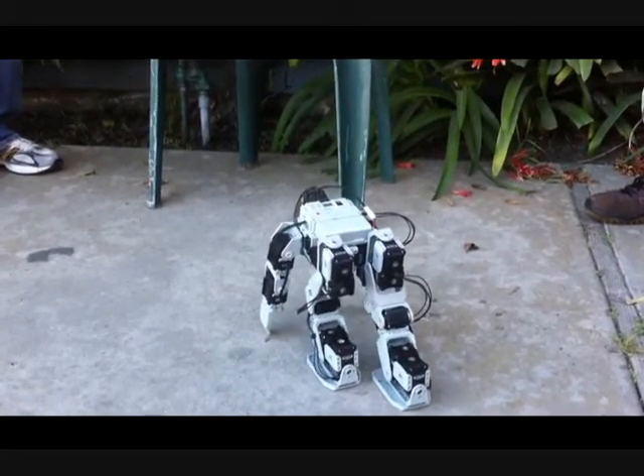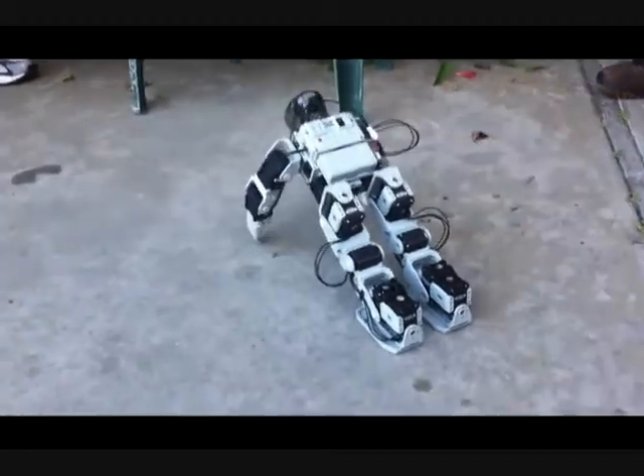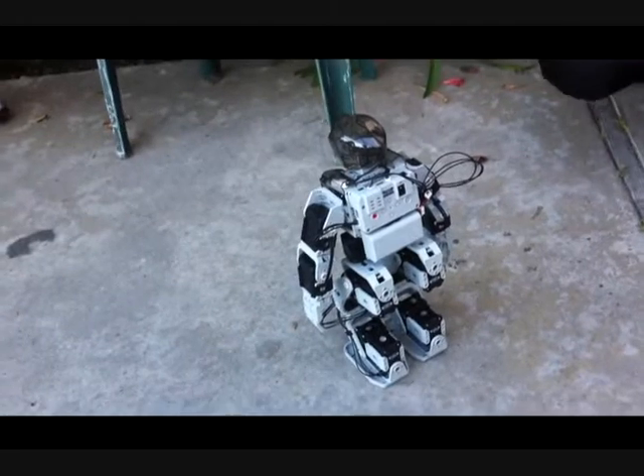There we go, it's getting ready. Okay, come on buddy, you can do it. One. Two. You can do it, buddy. There you go.